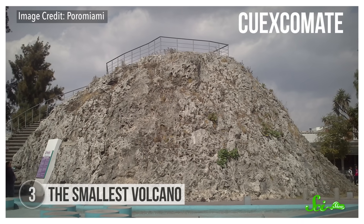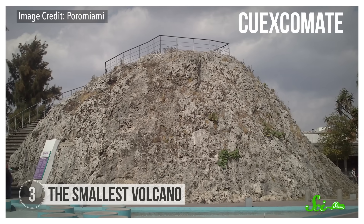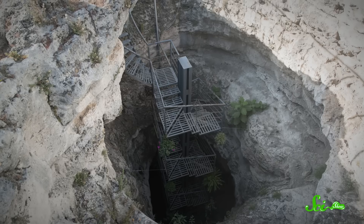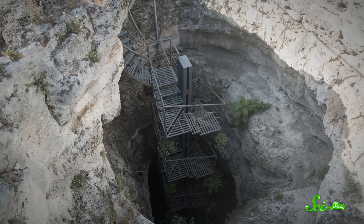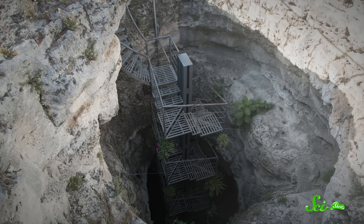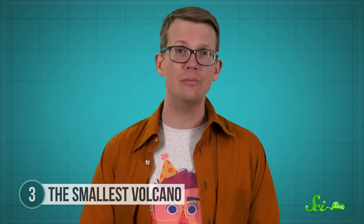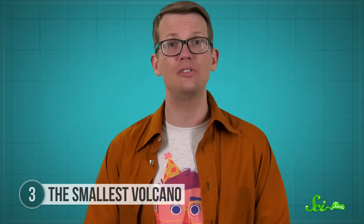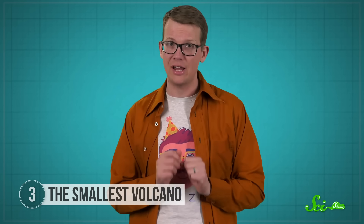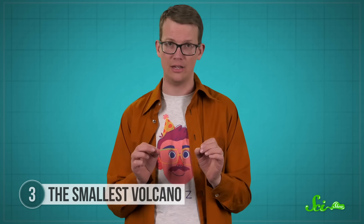Above ground it stands about 8.4 meters tall — about the same height as a three-story building — with a large crater at the top that goes four meters below ground. People of the area have assumed it was a volcano for centuries. The local government claims it formed around a thousand years ago and was active at least twice before going quiet. But while scientific records don't go back that far, there is one thing modern science can tell us about Cuexcomata.